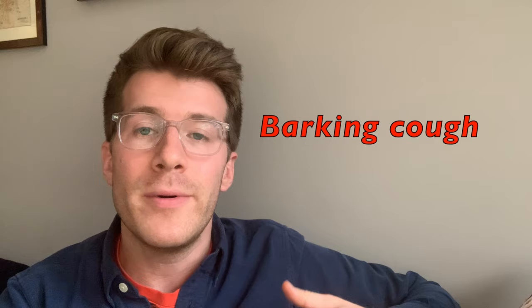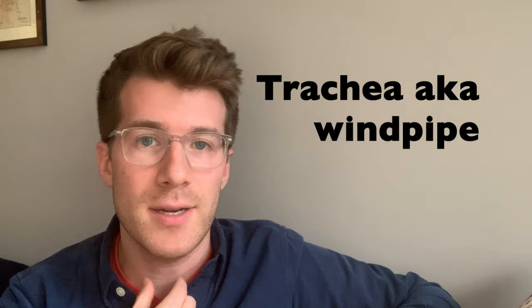Croup refers to infection of the upper airway which obstructs breathing and causes a characteristic barking cough, which is typically found in infants and young children. The cough and the other signs and symptoms of croup are the result of swelling around the voice box, known as the larynx, the windpipe known as the trachea, and the bronchial tubes down in the lungs, which are the bronchi.